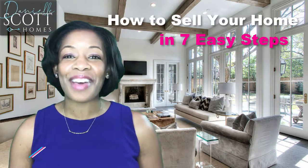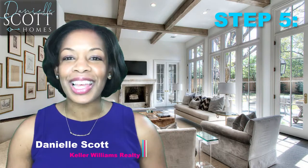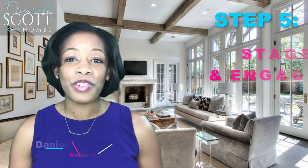How to sell your home in seven easy steps. I'm Danielle Scott with Keller Williams Realty. Step five: stage and engage. Get your home ready.